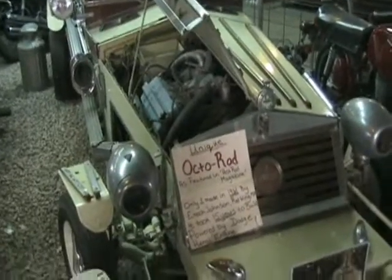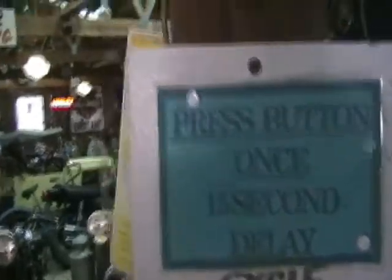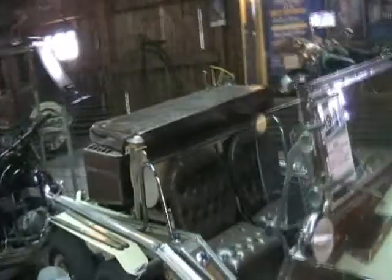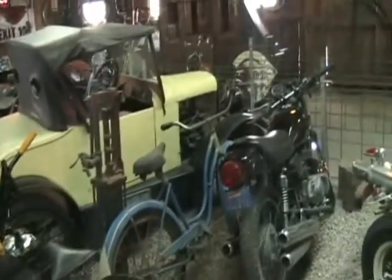An octo rod with a hemi — octocar. It's a bat bicycle. We're going to start — my goodness. I think we could spend a whole day in here.